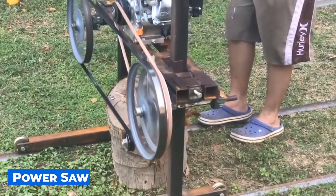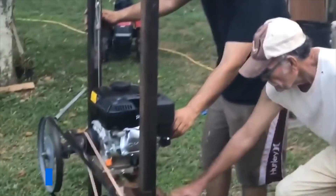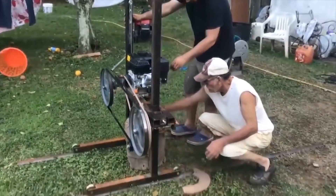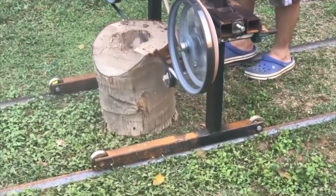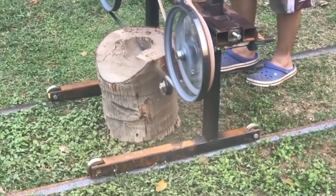Such a homemade power saw will help to quickly cut the stump into identical rings of the required thickness. The design of this machine is amazingly simple — it was created from two wheels and a motor. Working with this mechanism is not difficult at all.